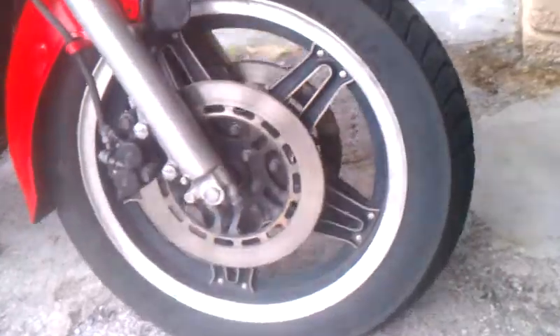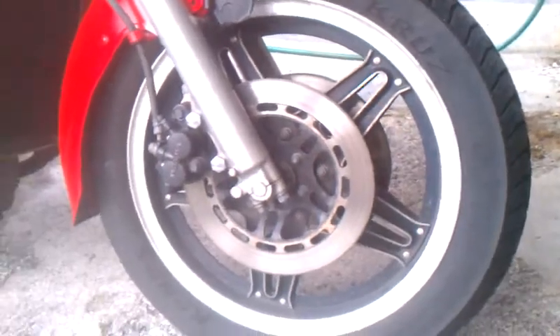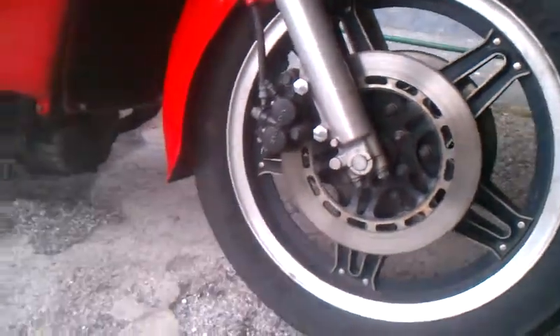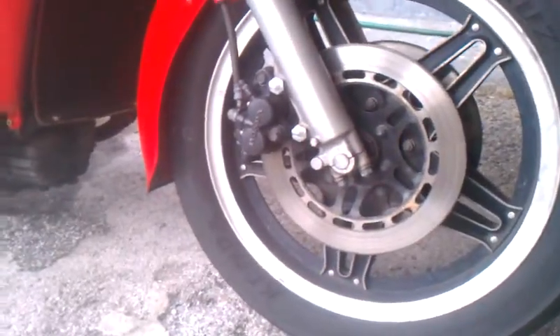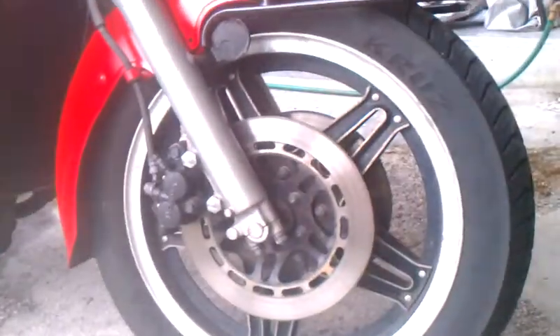Starting from the front here, both tires on the bike are brand new - the Kenda Cruise highway tires, I got those off of eBay. The brakes themselves are also new: the seals inside, the pistons and the brake pads. The rotors were turned once.